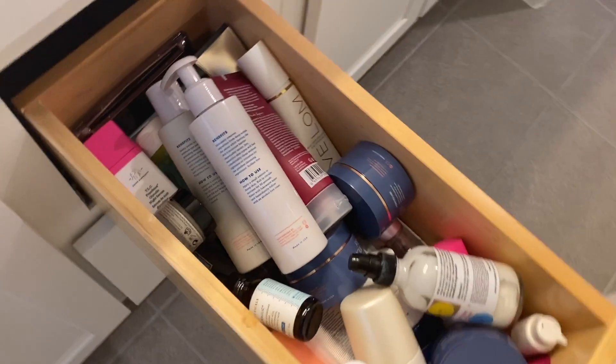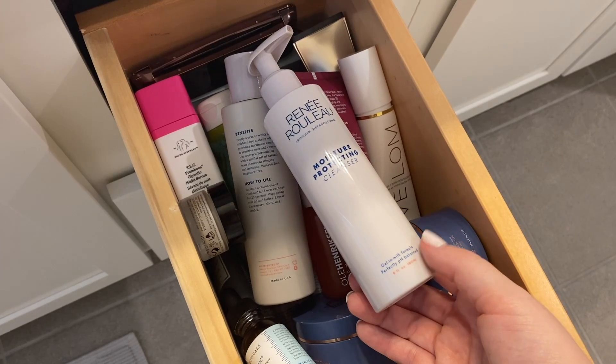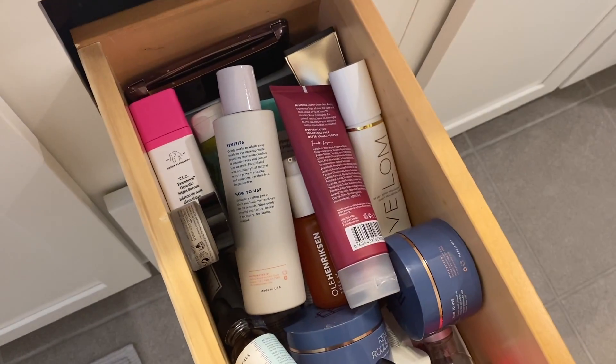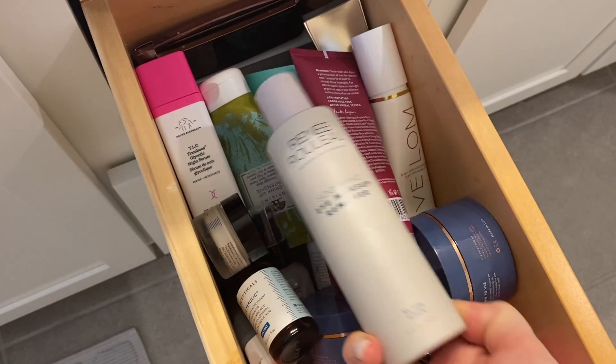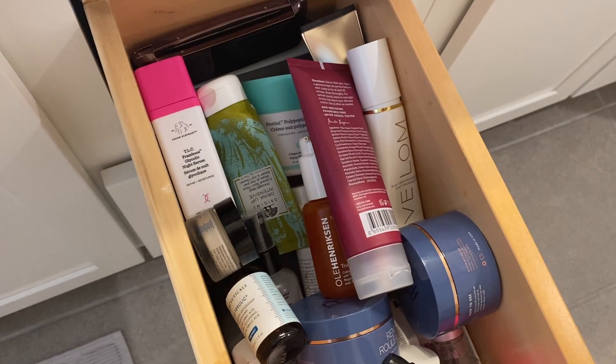This first product is my Renée Rouleau Moisture Protecting Cleanser. I'm definitely going to keep this because this is my favorite cleanser. I got this about six weeks ago and I have fallen in love with it. Now this is another Renée Rouleau product I am loving — it is the Soothing Eye Makeup Remover. Definitely keeping that.